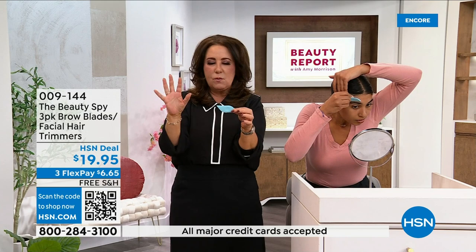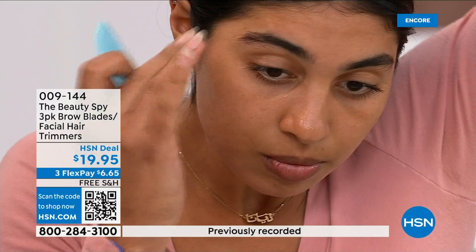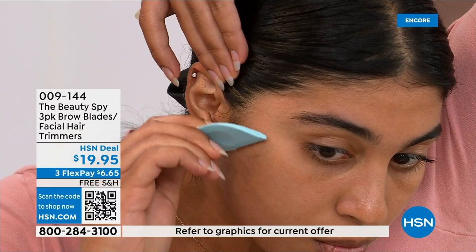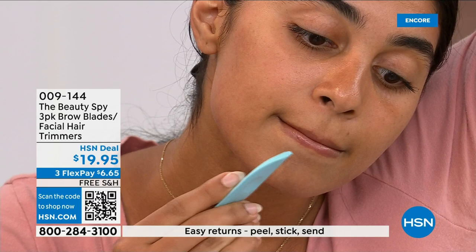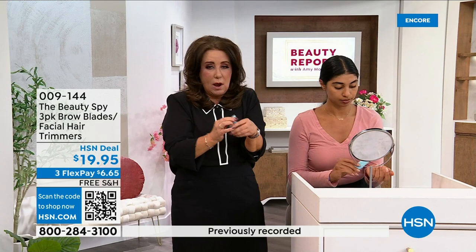What makes these brow blades so unique is you can use them anywhere you have unwanted hair. You've seen trimmers before — they usually have thin long sticks, which are kind of wonky, very disposable, and you don't get a good grip. These are so much easier to use. The blade itself — you cannot cut yourself, so you don't ever have to worry about that.